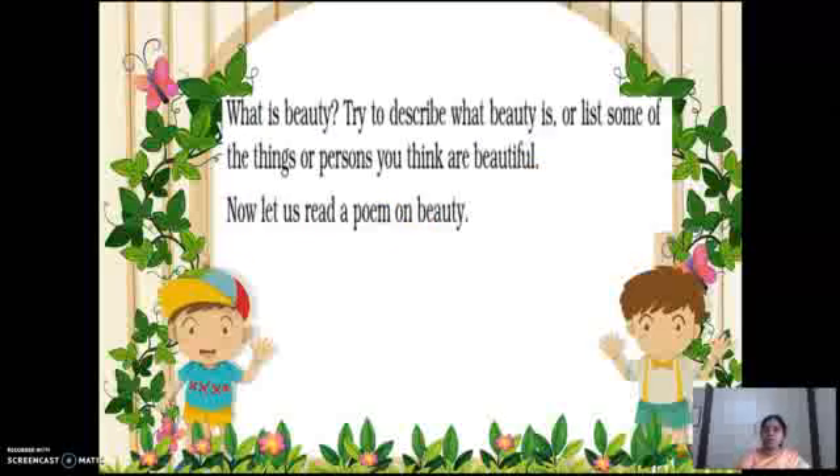So according to you, what is beauty, children? Try to describe what beauty is — list some of the things or persons you like that are beautiful. I am waiting for your response.